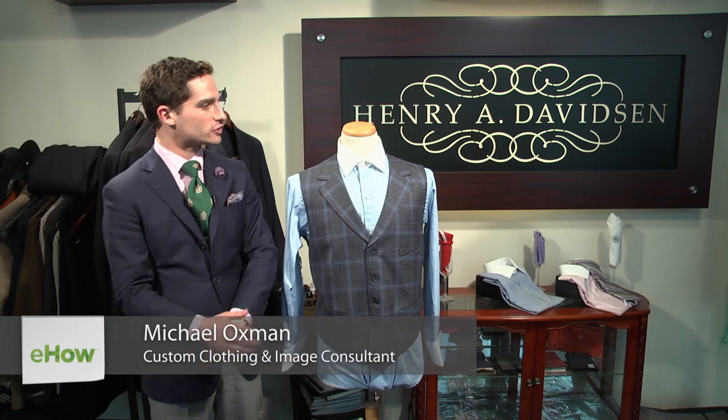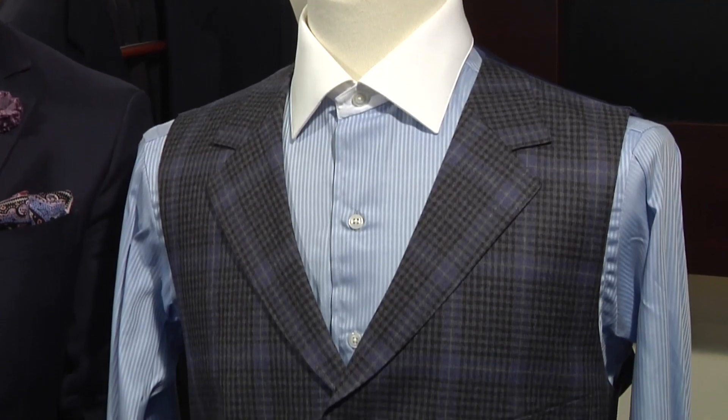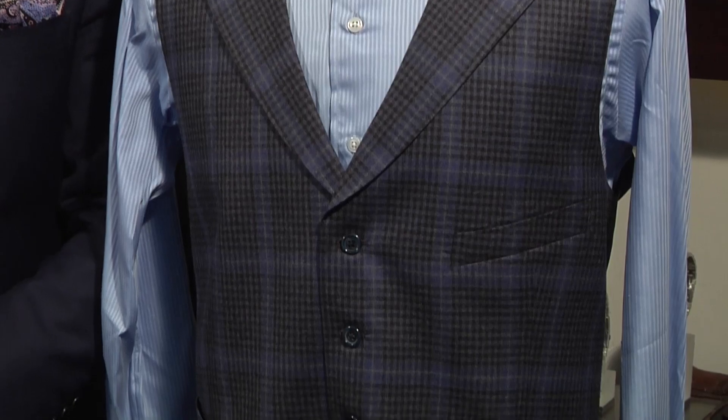Hello, I'm Michael Oxman with Henry A. Davidson, Master Tailors and Image Consultants. I am a custom clothing and image consultant here, and today we will be discussing how to match vests and dress shirts.